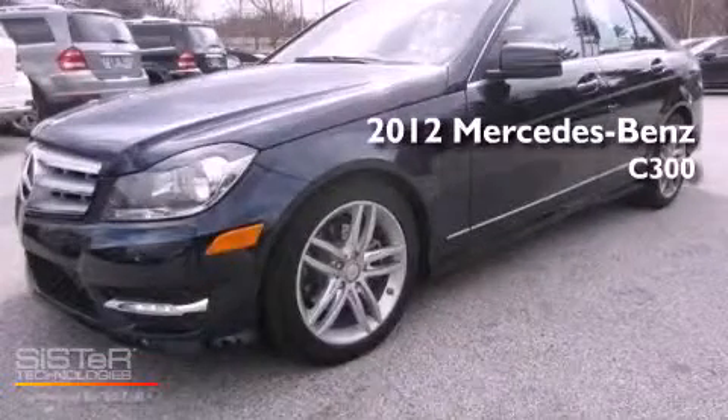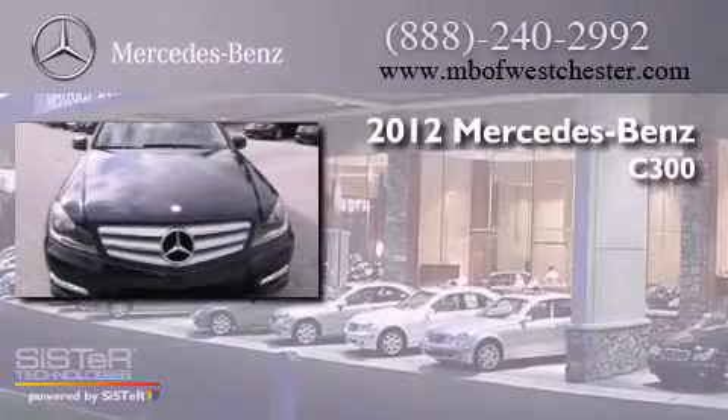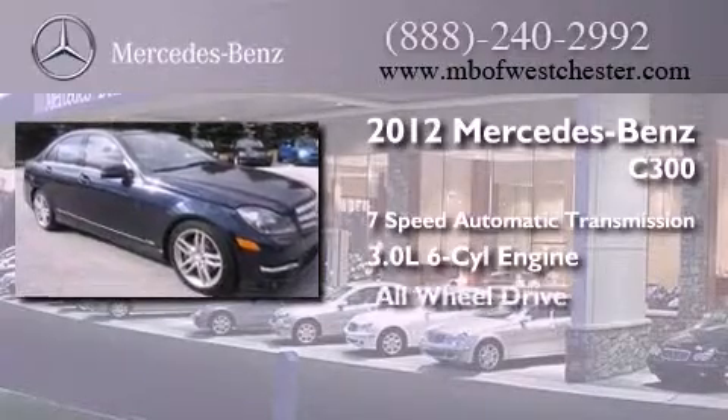This is a 2012 Mercedes-Benz C300. This four-door sedan has a seven-speed automatic transmission, a 3.0-liter V6, and all-wheel drive.